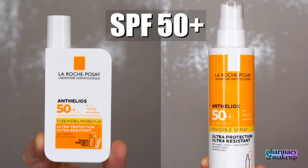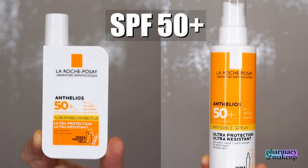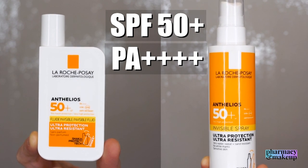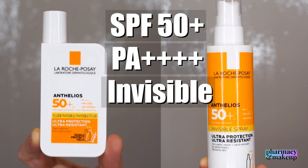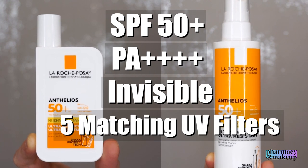These two sunscreens are not identical — of course La Roche-Posay is not going to give you the same sunscreen in a larger packaging for the same price point. But let me compare them and you can decide whether the larger packaging would work for you. They both have SPF 50+ which means really high UVB protection. They also have PA++++ which means extremely high UVA protection. They are both invisible on the skin and don't leave a white cast, which you'll see when I show how they perform.